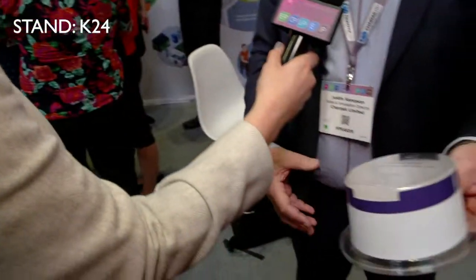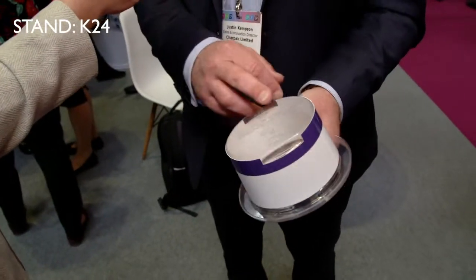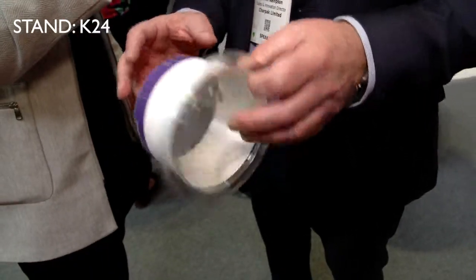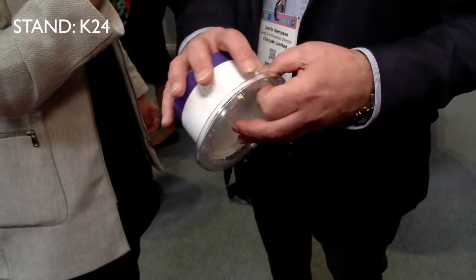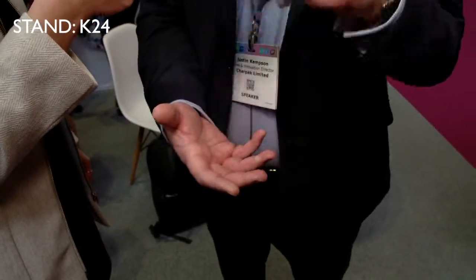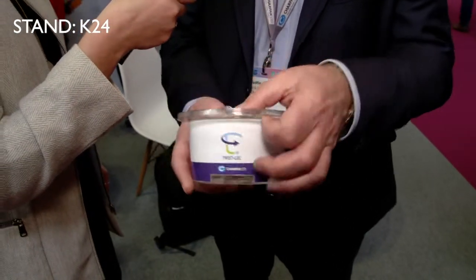Okay, so what it is — traditionally this would be injection moulded polypropylene, but this is made from 90 percent recycled content and it is 100 percent recyclable. The cardboard sleeve comes straight off and gets recycled, and the plastic that's left is 100 percent recyclable.